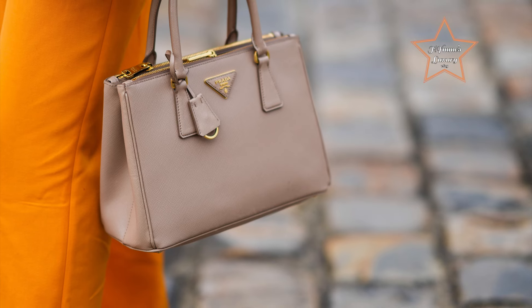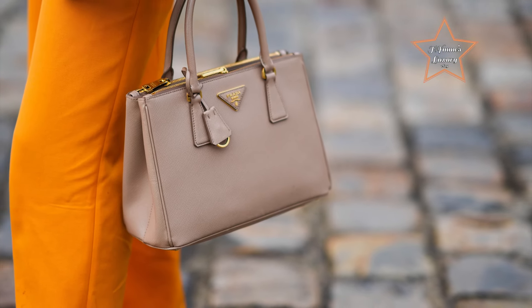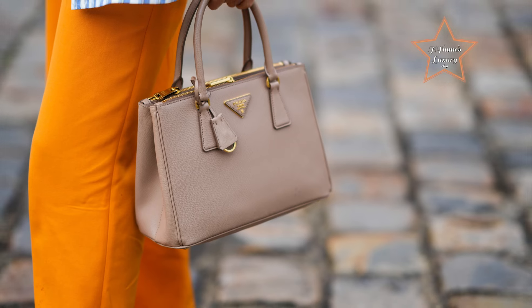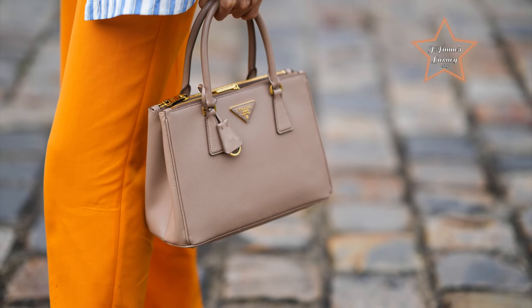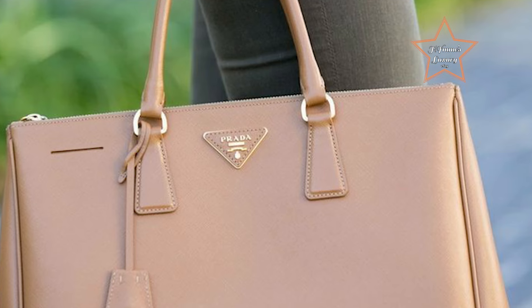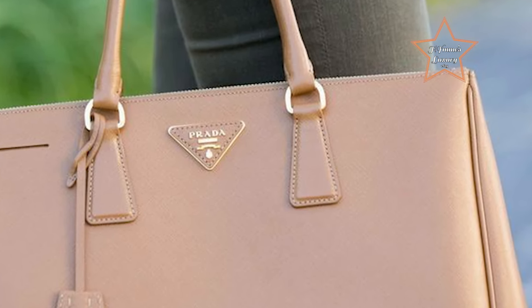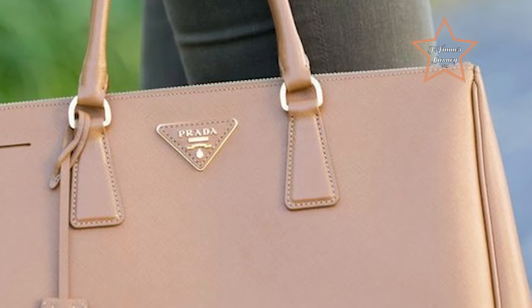The Galleria Tote effortlessly marries functionality with high fashion, making it an indispensable piece for the modern, discerning woman who values both style and substance. This bag is an excellent choice for beginners due to its iconic design, practicality, and luxurious craftsmanship, providing a versatile and sophisticated accessory that seamlessly blends style and functionality.